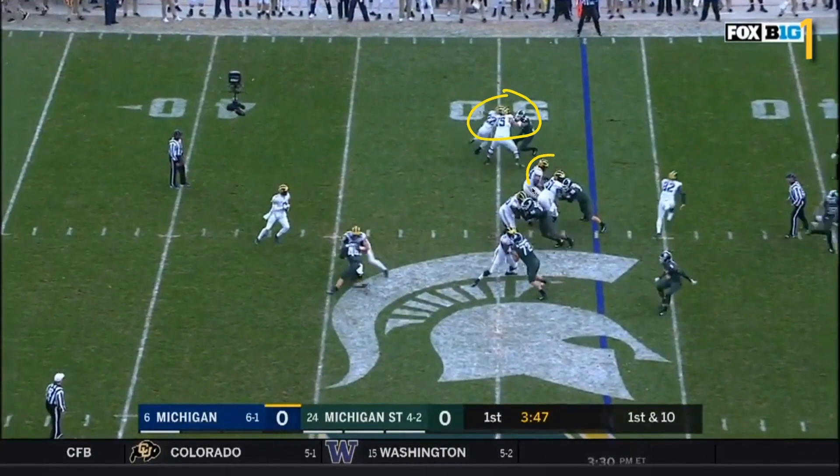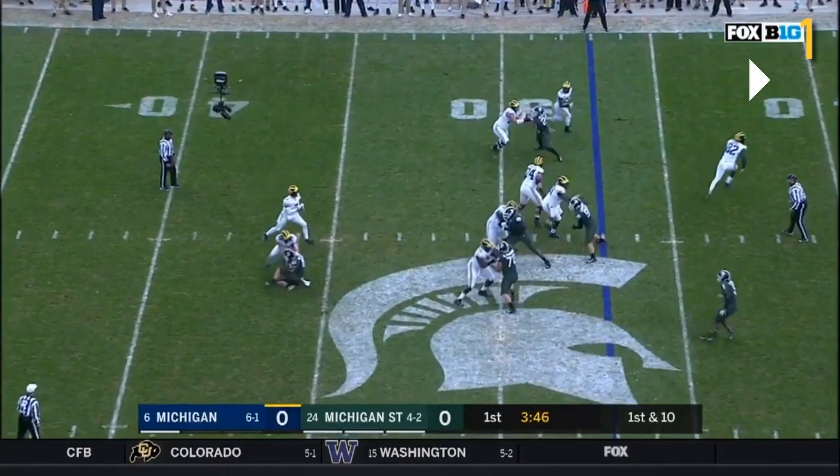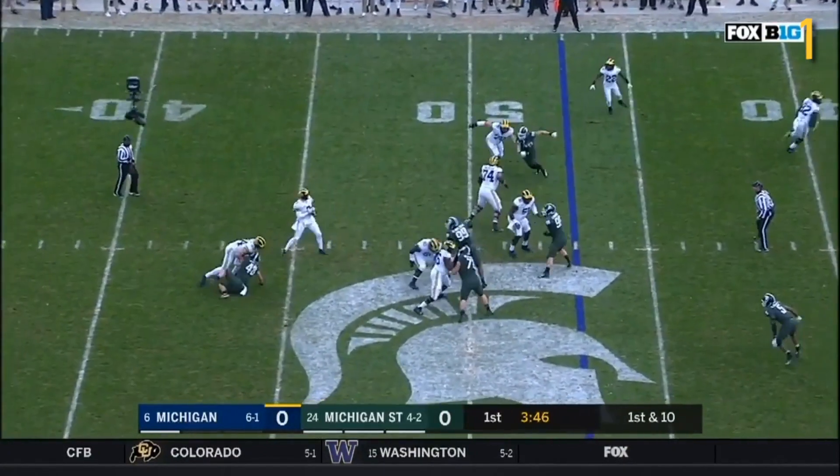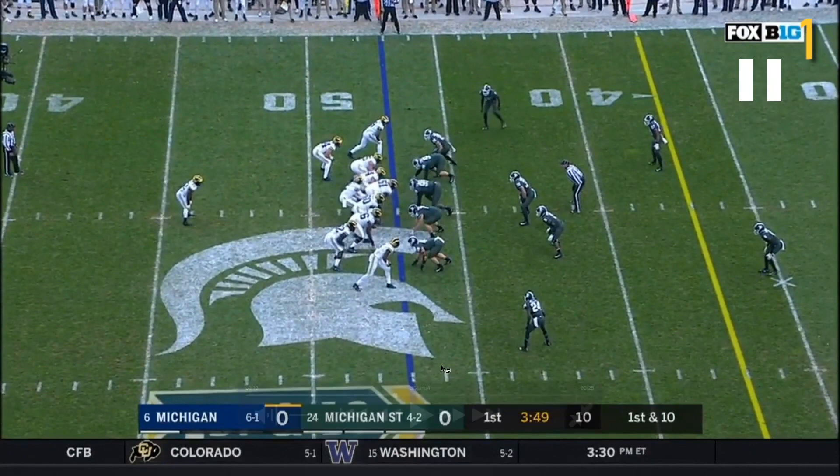Good job running on this end. Two-on-one here between Runyon and Bredesen. Winnie's doing fine. JBB and a good job by McKeon to pick up Willekes off the edge. Number 99 does put on a little spin move late, but by that time Patterson's already getting the ball out, so not overly concerned there. Good job by Eubanks.